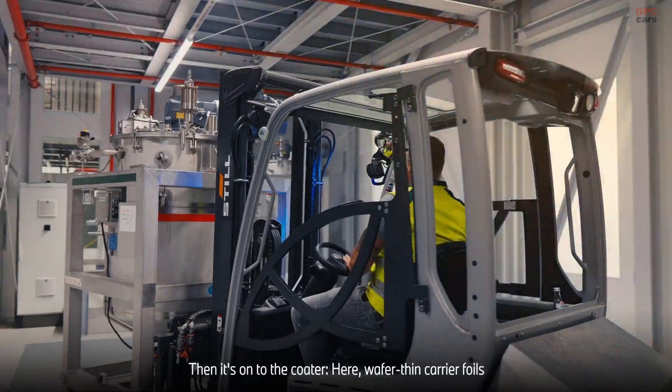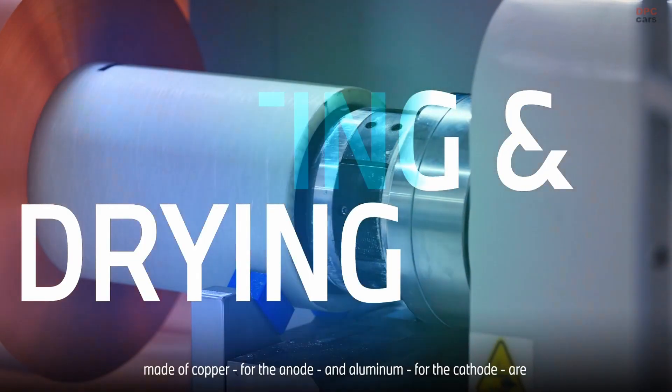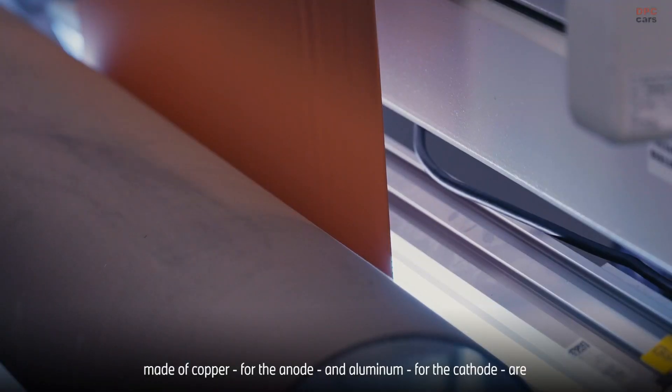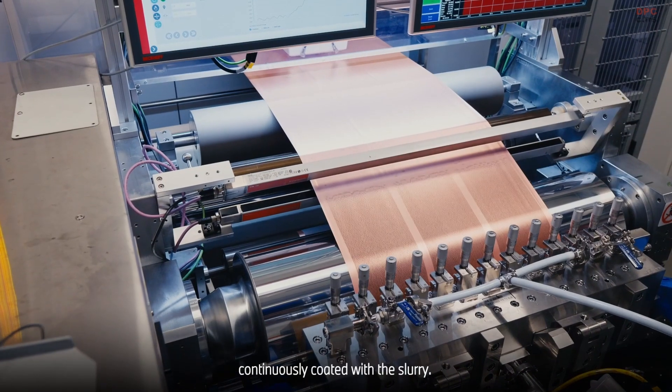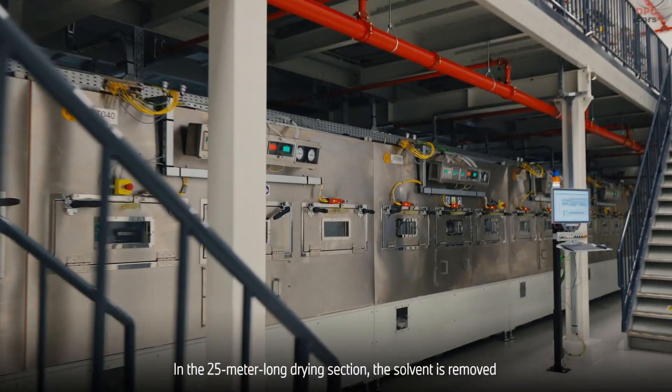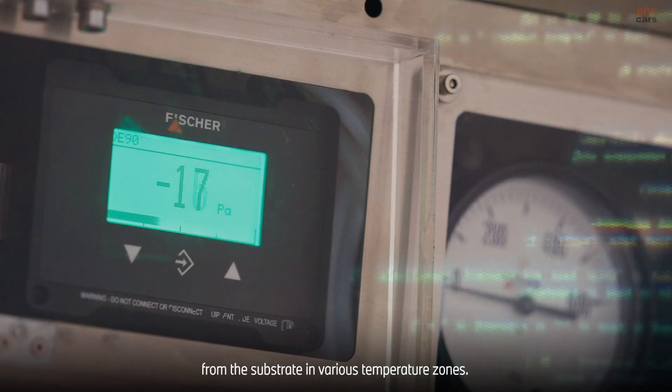Then it's on to the coater. Here, wafer-thin carrier foils made of copper for the anode and aluminum for the cathode are continuously coated with the slurry. In the 25-meter-long drying section, the solvent is removed from the substrate in various temperature zones.